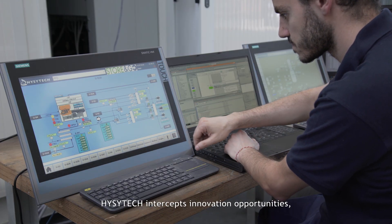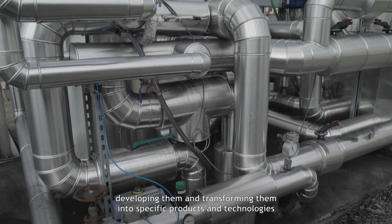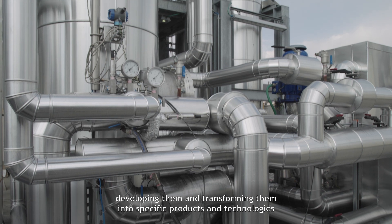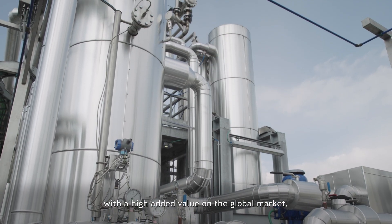EasyTech intercepts innovation opportunities, developing them and transforming them into specific products and technologies with a high added value on the global market.